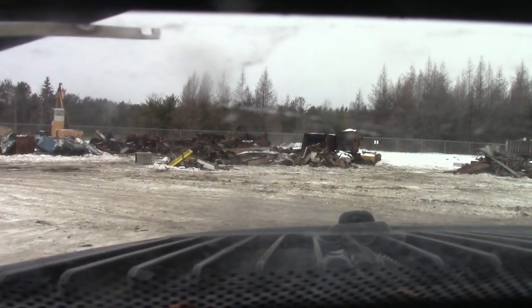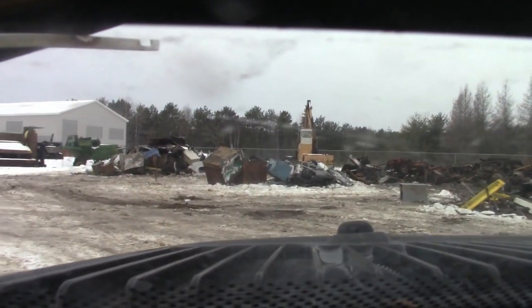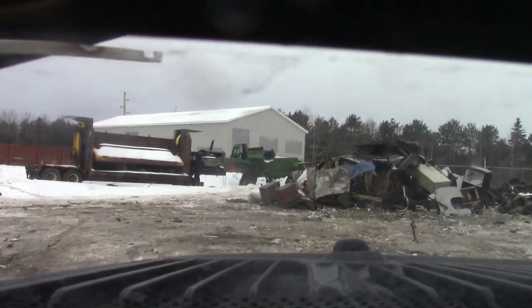All right, we got another load of scrap going in. I can see the dust from yesterday right there. Big scrap pile — got a little bit bigger.